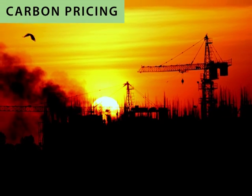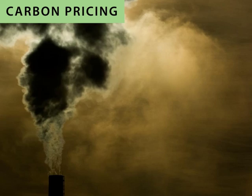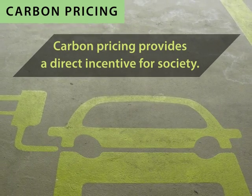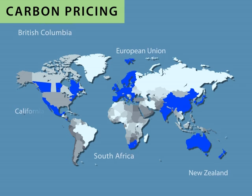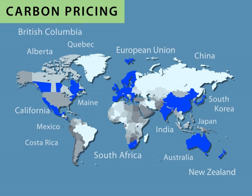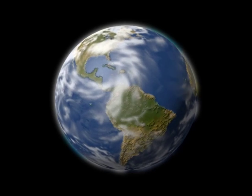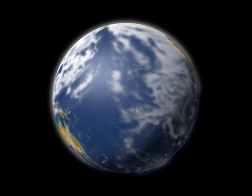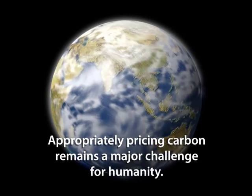It has become clear in recent years that putting a price on carbon is the most effective and easiest way to reduce emissions. Such a price provides a direct incentive for society to move toward a low-carbon economy, and is catching on. By the end of 2013, it is expected that more than 30 countries and almost 20 sub-national jurisdictions will have some form of carbon pricing in place. But while this trend is welcome, it is also insufficient — it still comes nowhere near to addressing the full external costs imposed on the planet by global warming. The need to appropriately price carbon thus remains a major challenge for humanity.